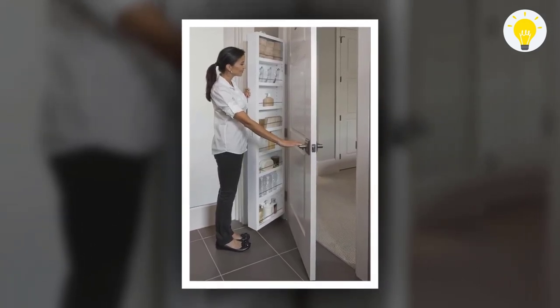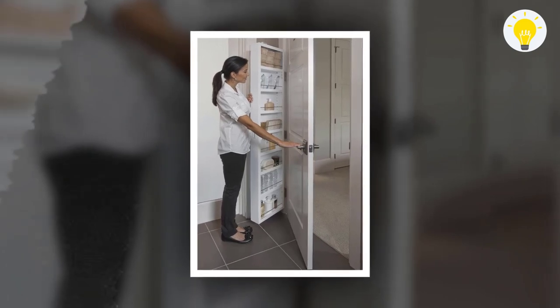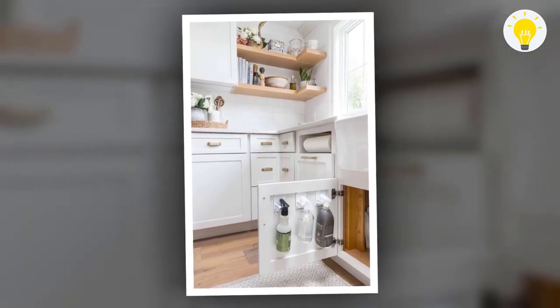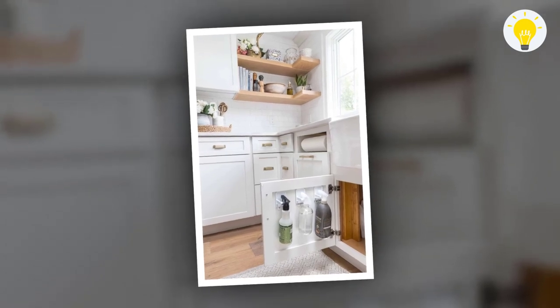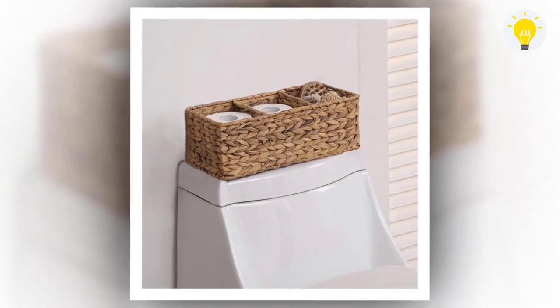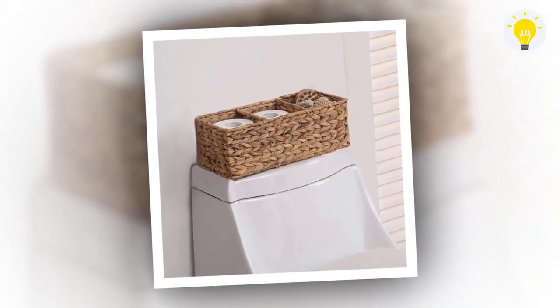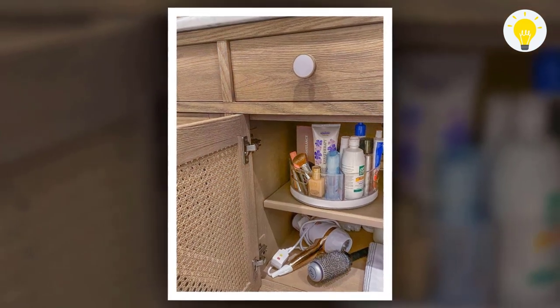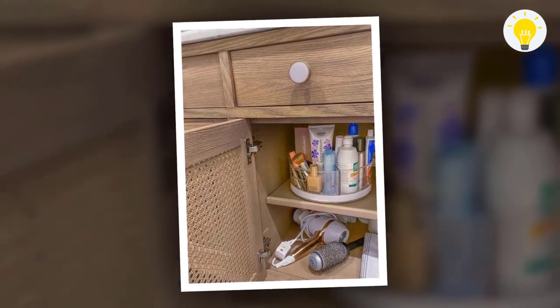For a more minimalist look that also gives you a little extra surface space, consider a standalone shelf that sits just above the toilet tank. This will look more understated than a taller piece such as a cabinet, ladder, or even floating shelves. One important thing to note is that you'll need to make sure there's enough space between the bottom of the shelf and the top of the tank so you can get to it and remove it quickly if need be.